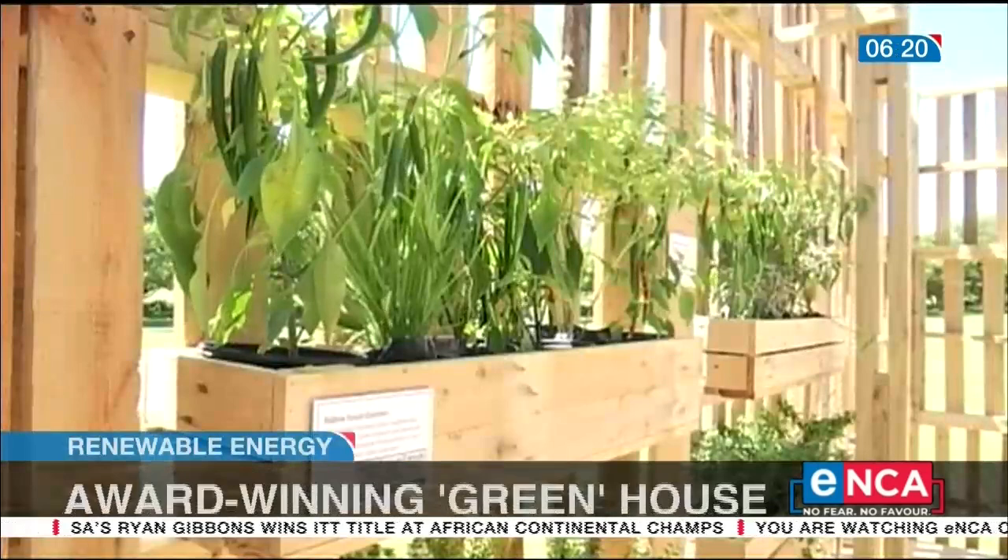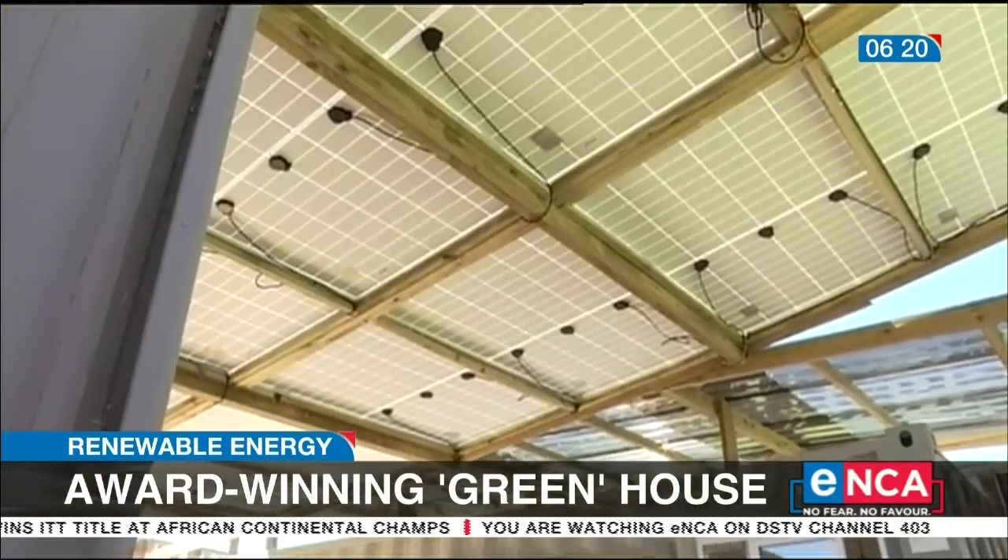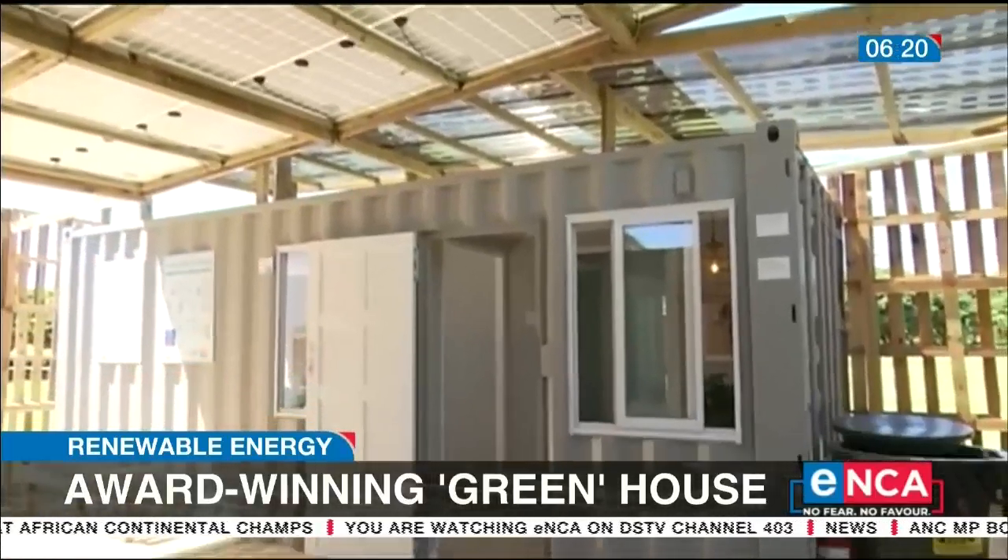The design brief was around space, so it needed to be a compact home. It needed to meet budget, so it was quite a low-cost exercise. And most importantly, it needed to be net-zero carbon — meaning the home is very energy efficient and all the energy it needs comes from renewable resources.